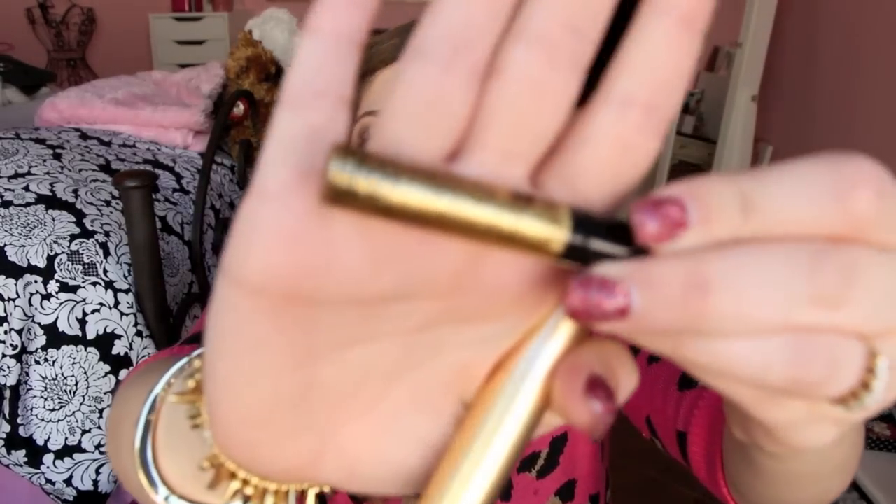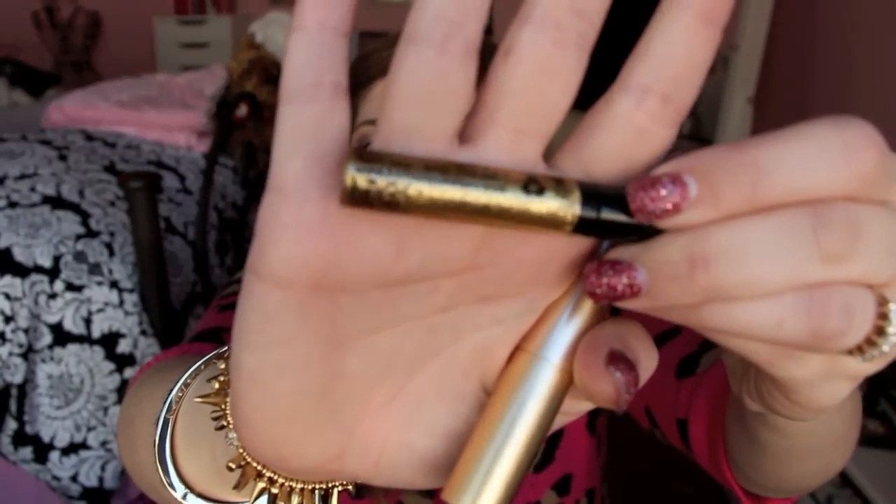I also picked up this NYX Dramatic Sparkle Studio Effects glitter liner. I'm not going to use it for liner though because I have an amazing one by Urban Decay that I like. I'm actually going to use this all over the lid for super sparkle eyes — this week at Sephora we have to do gold sparkle eyes, so I thought I'd pick this up. This is in the color Crystal Gold and it's really sparkly.